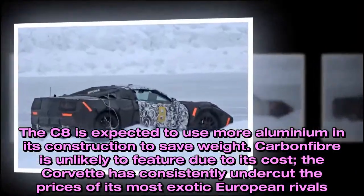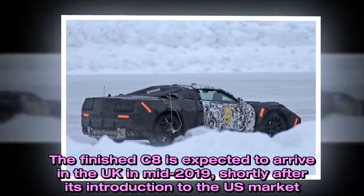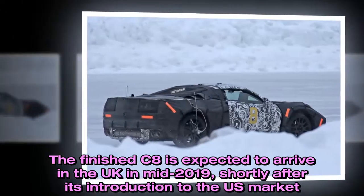The finished C8 is expected to arrive in the UK in mid-2019, shortly after its introduction to the US market.